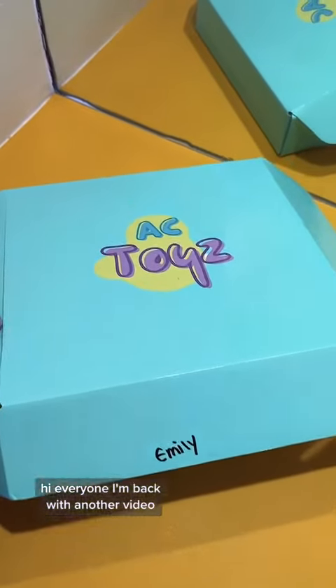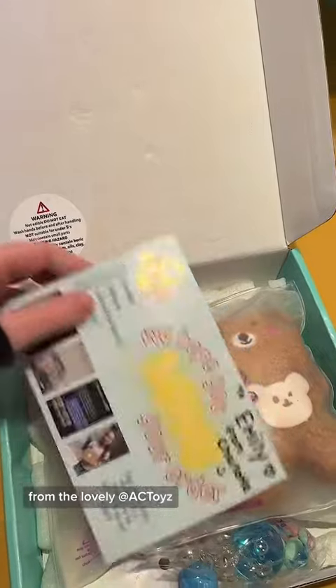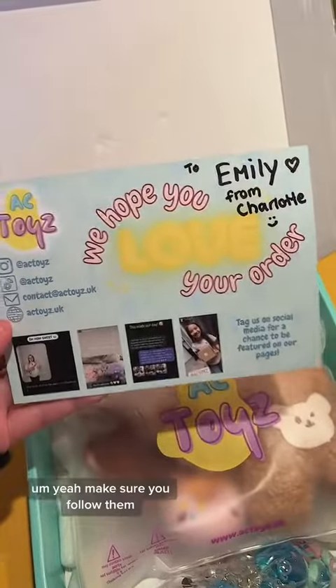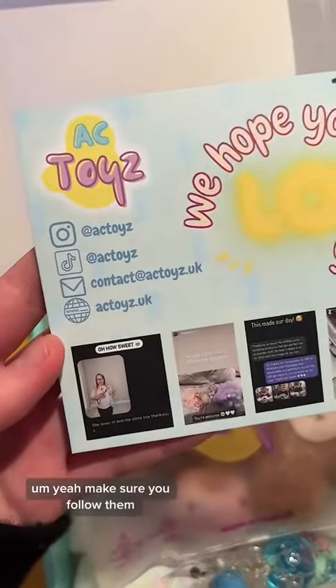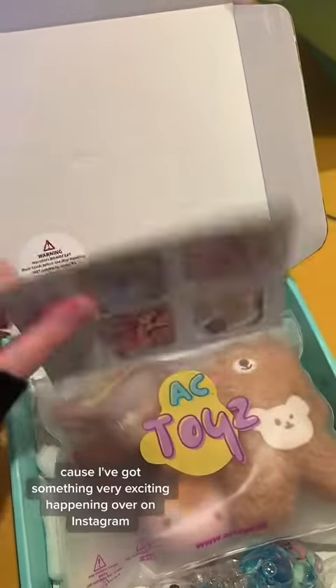Hi everyone, I'm back with another video and I'm super excited to have been gifted these amazing fidget toys from the lovely At AC Toys. Make sure you follow them on Instagram and TikTok, look at their website, and keep an eye out because I've got something very exciting happening over on Instagram next week with them.